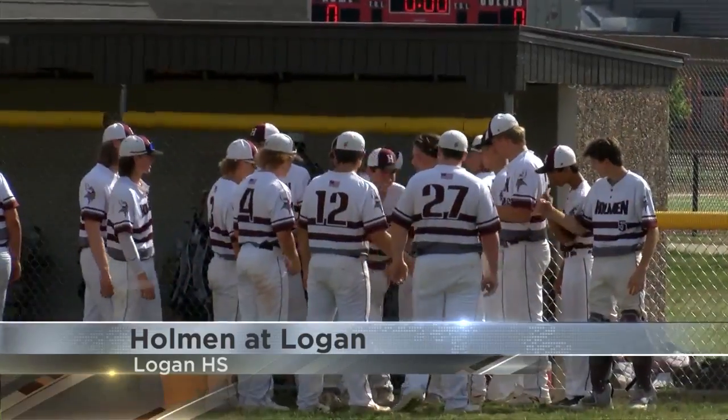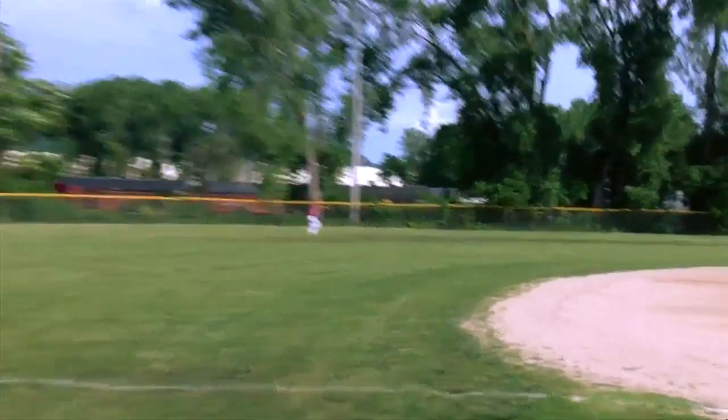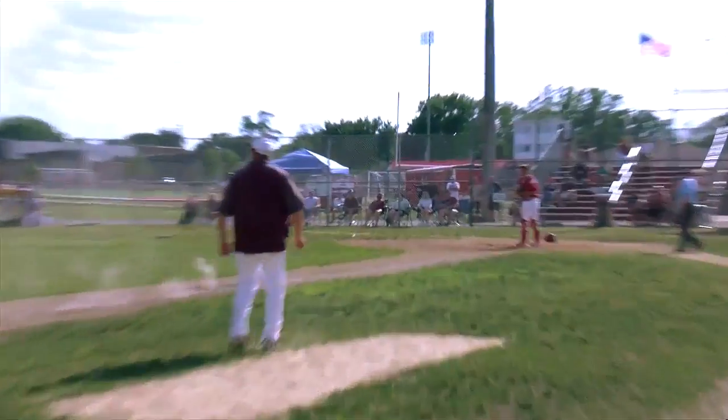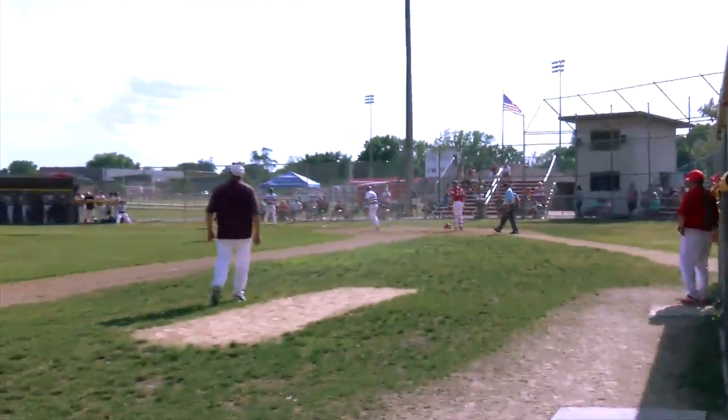More MVC Baseball — Holman at Logan. Holman's Gavin Smith kicks things off with a hit out to center field. This is caught, but Tucker Gaginfertner will tag up and come home. Holman takes the 3-0 lead in the first.